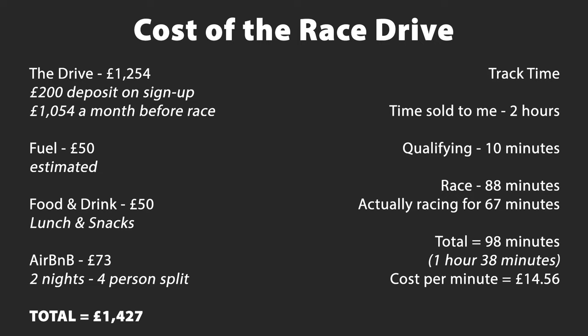Race day — the more interesting bit, I guess. All my race-related stuff was on the Sunday, but as I got a weekend ticket from the team as part of my entry fee, I went up to Donington on the Saturday with three mates to watch some of the track action. This allowed me to do the driver weigh-in on the Saturday afternoon rather than rushing about on the already busy Sunday. The team said the cost of the drive was £1,254, of which, due to me signing up a few months in advance, I needed to pay £200 as a deposit, and the remainder — £1,054 — was due a month before. For this amount, I was told I'd get around two hours on track over the course of the day.